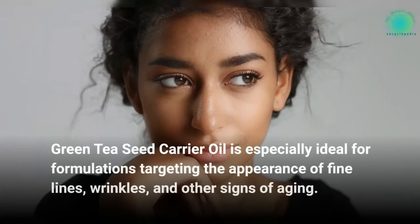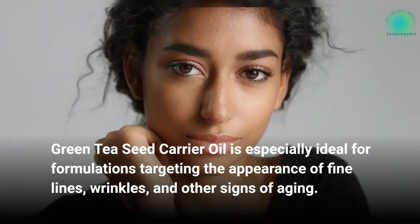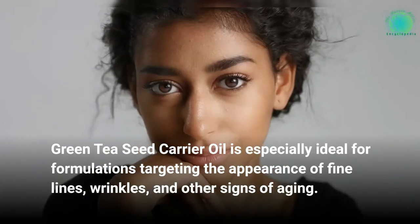Green tea seed carrier oil is especially ideal for formulations targeting the appearance of fine lines, wrinkles, and other signs of aging.